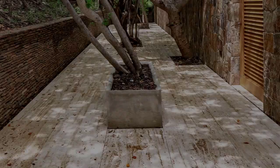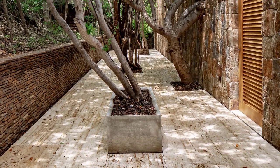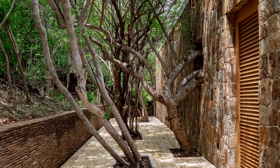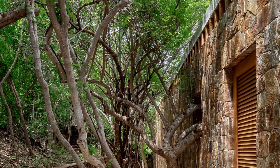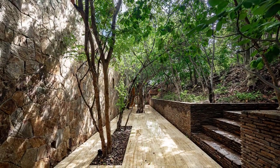The result is a series of intermittent spaces — interiors, exteriors, and roofed outdoor spaces — that merge with the landscape and enable the architecture to disappear in an ambiguous relationship of natural and artificial within a continuous panorama of unaltered spaces.